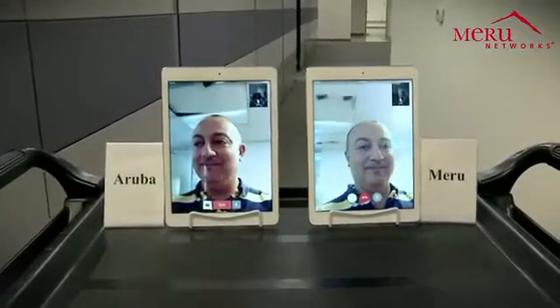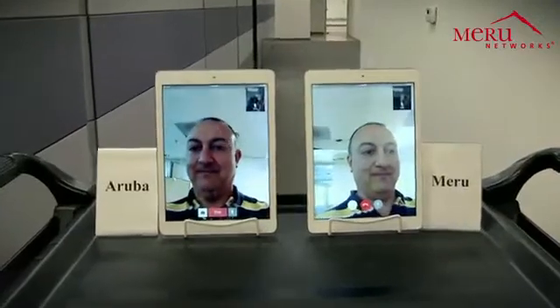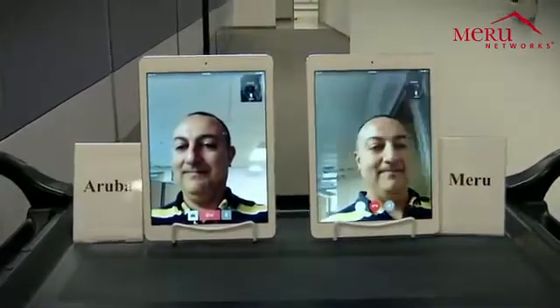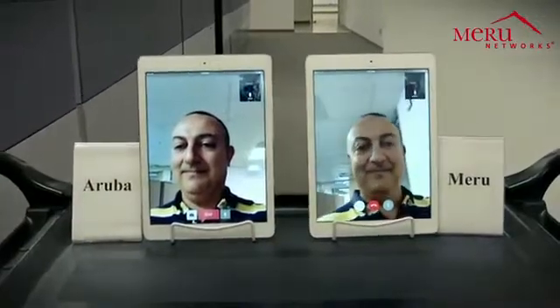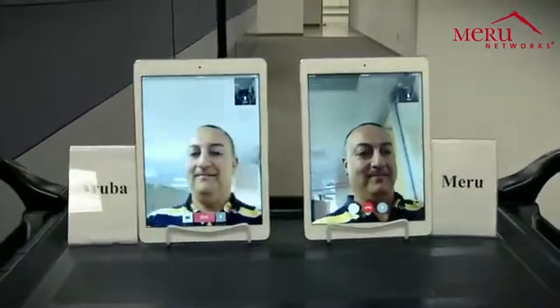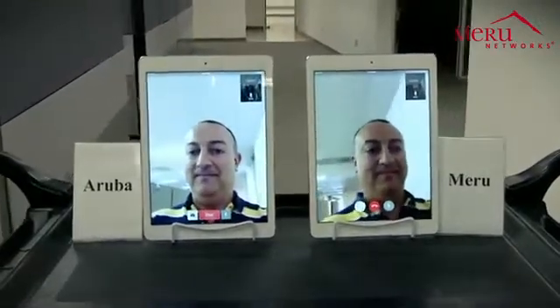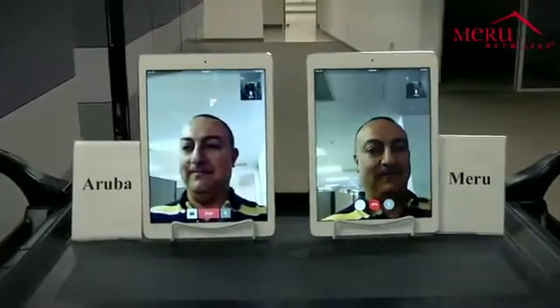As we move the tablets on the cart and roam within the building, you can see that the tablet connected to the Meru Wi-Fi network has excellent video quality. Here we're nearing the other Meru and Aruba access points installed in the building. There is no jitter, no pixelation in the video for the Meru Wi-Fi tablet — excellent video quality.